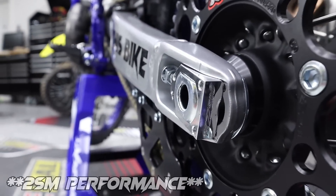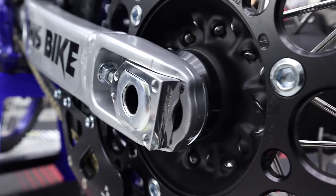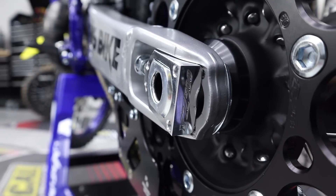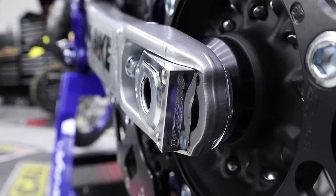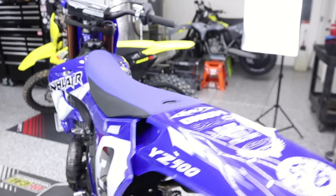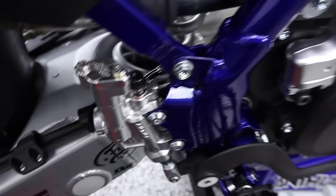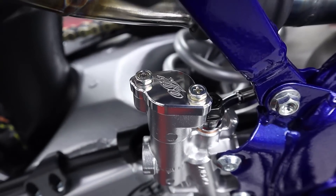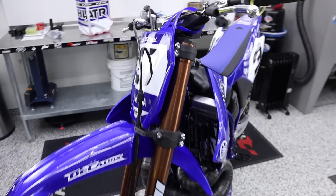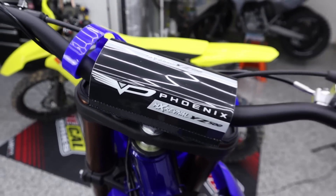My buddy John at 2SM Moto cut custom billet axle blocks, polished them up, and engraved a YZ500 logo in each one — a really cool touch. He also did the same thing to your master cylinder covers, front and rear. Lots of special touches and logos buried in this thing. Also got your custom Phoenix bar pad on now too — looks really good on this monster.